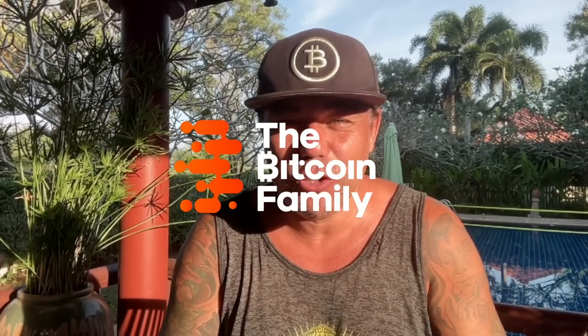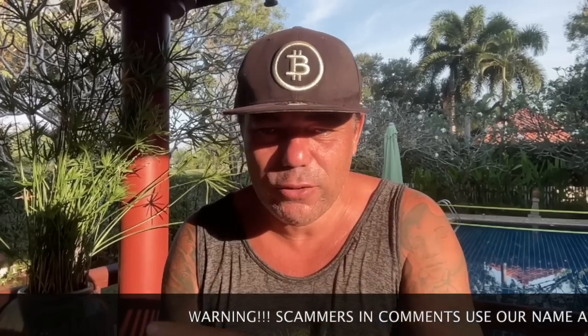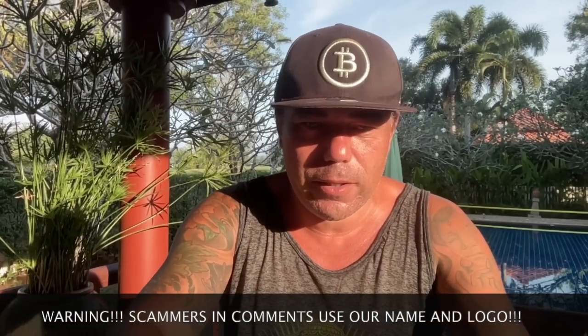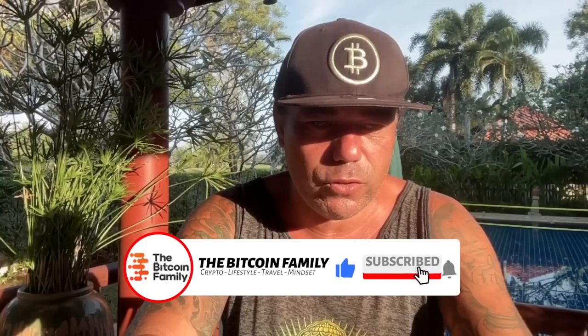Good morning everyone, welcome to the Bitcoin Family YouTube channel. For the newcomers, my name is Diddy. I'm recording a video very early — the sun just starts to rise right in my face. I'm taking a look at the Bitcoin charts because I have a very busy day. There are six amazing charts that you really need to see, so watch the video till the end and give it a thumbs up.